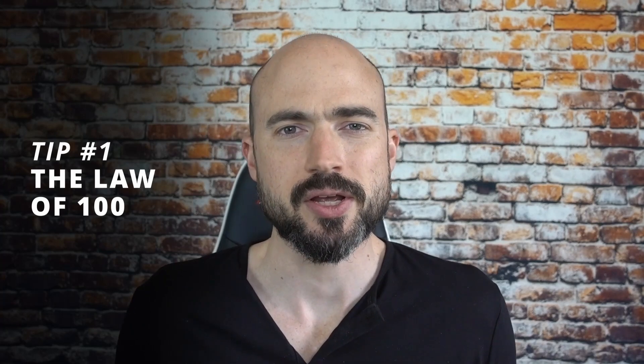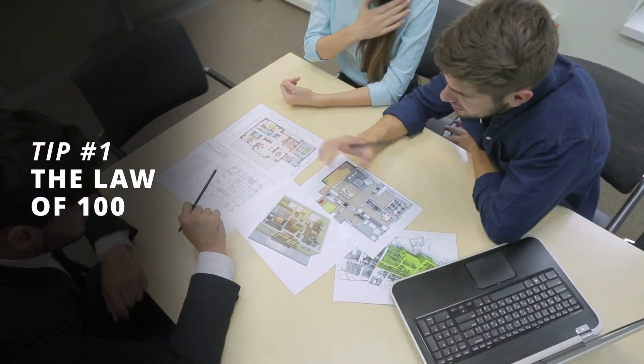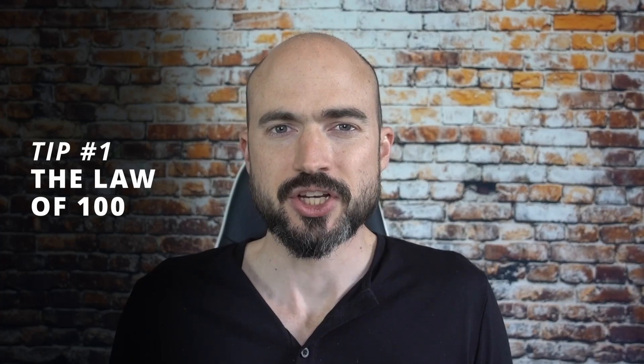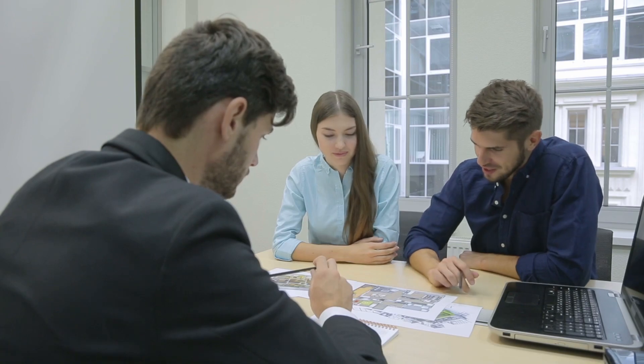Tip number one is something called the law of 100. I have no idea who came up with this, but basically you want to look at 100 properties before you purchase one. If you're able to look at 100 properties, chances are you can find the low-hanging fruit — the cream of the crop type of deal. Whereas if you only looked at five deals and purchased the best out of five, chances are it's not going to be that good of a deal.